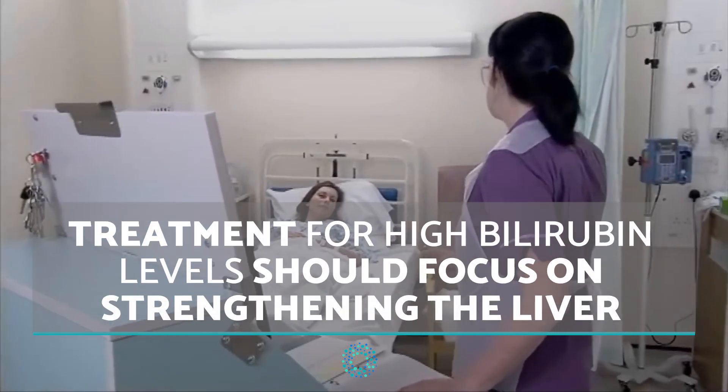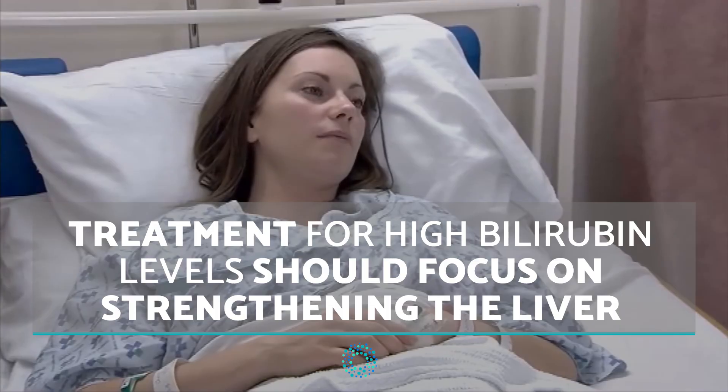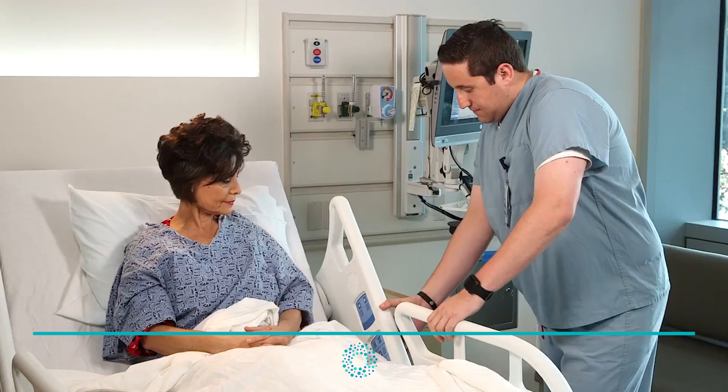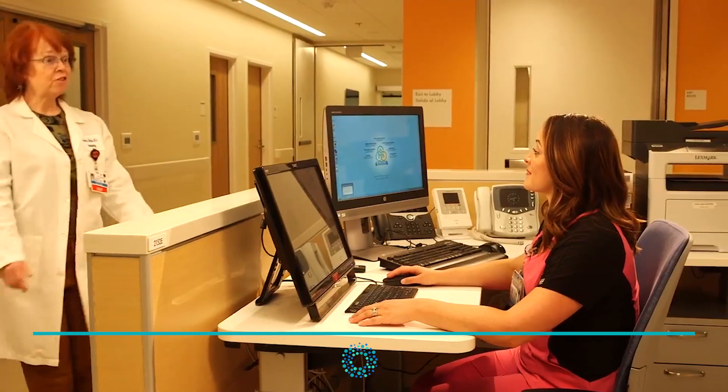Treatment for high bilirubin levels should focus on strengthening the liver, but the cause of the heightened levels will influence the course of action. If you have had jaundice, then you will need to see your doctor so that they can make an accurate diagnosis and provide appropriate treatment.